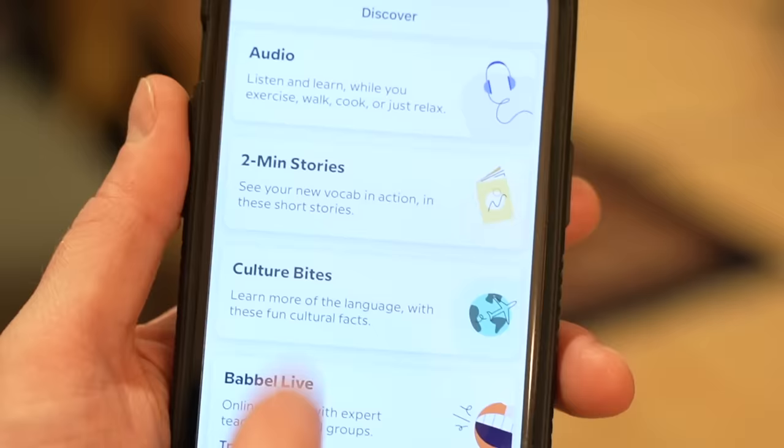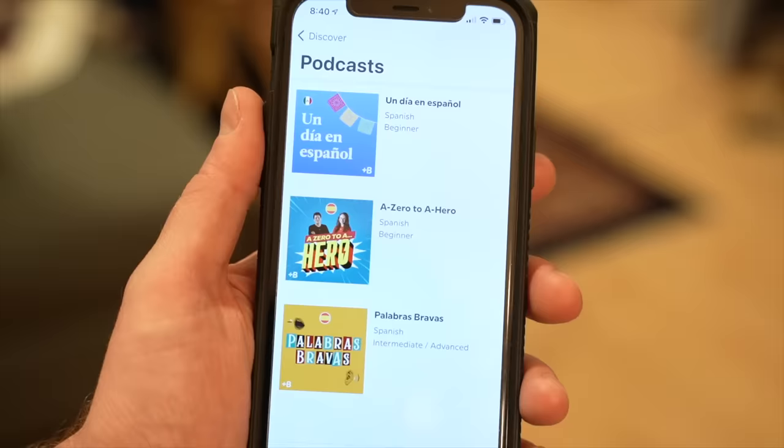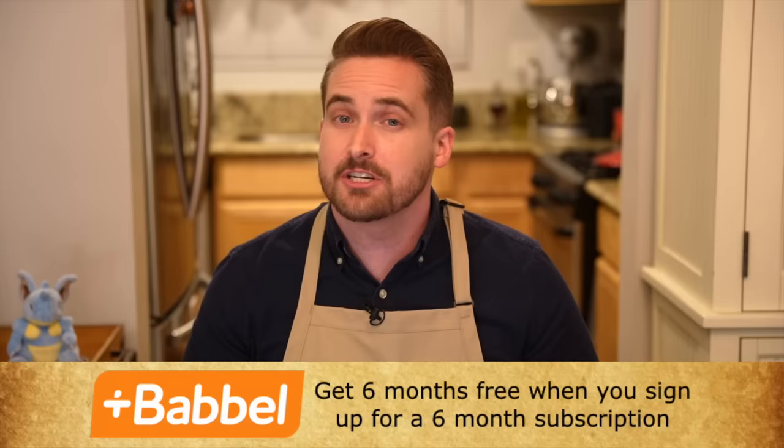With Babbel you can start speaking a new language in as little as three weeks. My favorite part of the app are the podcasts because they immerse you in the language and you can hear native speakers talking, which really helps with your pronunciation. If you want to join me in learning a new language, you can get six months free when you sign up for a six-month subscription to Babbel by clicking the link in the description.